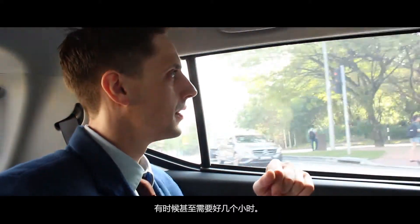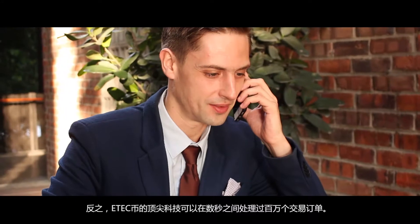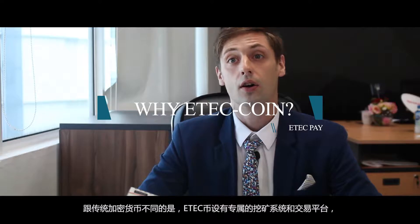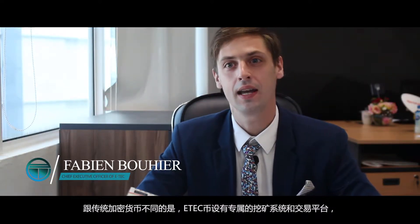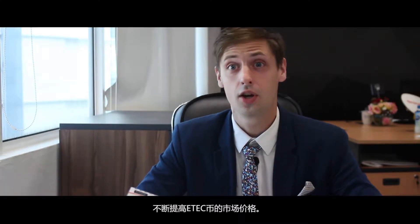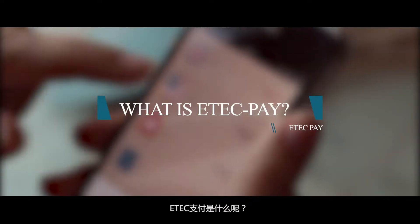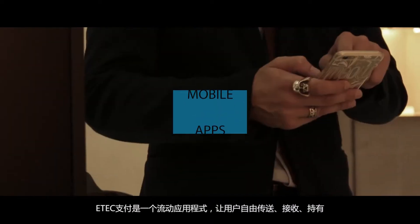We know Bitcoin transactions are no longer efficient enough and can take even hours to complete. The cutting-edge technology of eTech Coin allows millions of transactions to be performed within seconds. Unlike traditional cryptocurrencies, eTech Coin is backed by our mining and trading exchange platforms, allowing eTech Coin's value to raise substantially as those platforms generate revenue.